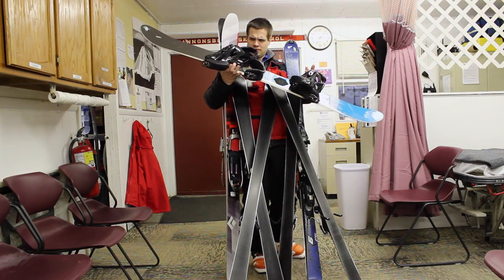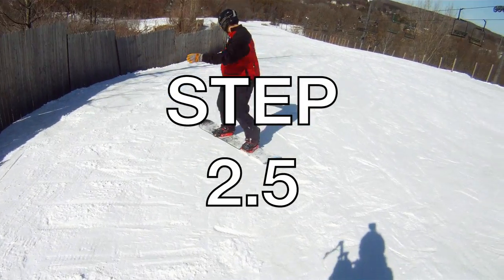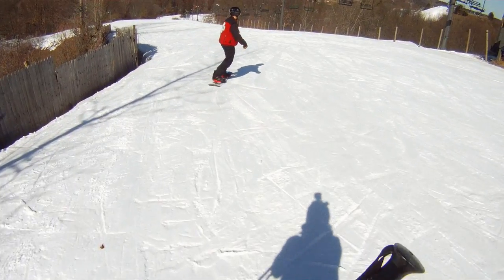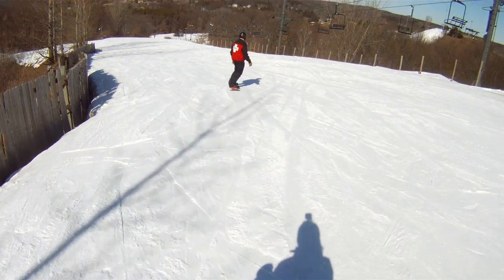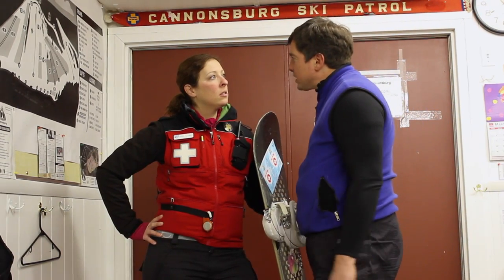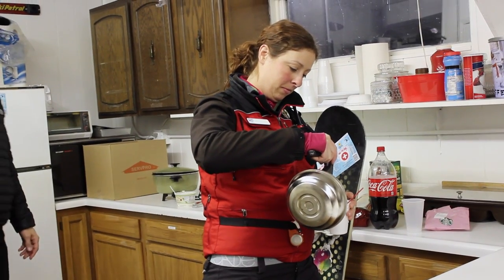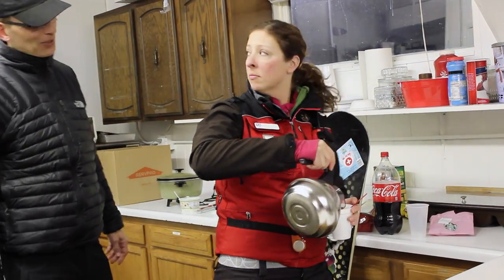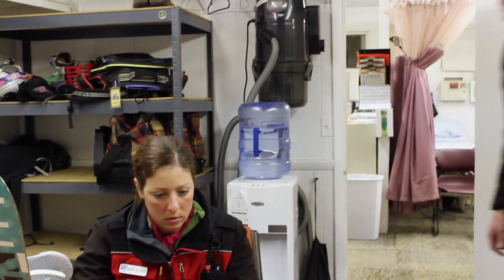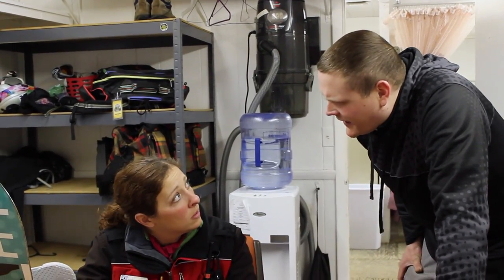Wait, that can't be right. Step 2.5: if you do decide to patrol on a board, get ready for a lot of questions — like "So how many times have you broken your wrist?" "Can you even take a toboggan down the mountain?" and "So what do you do on flats?"